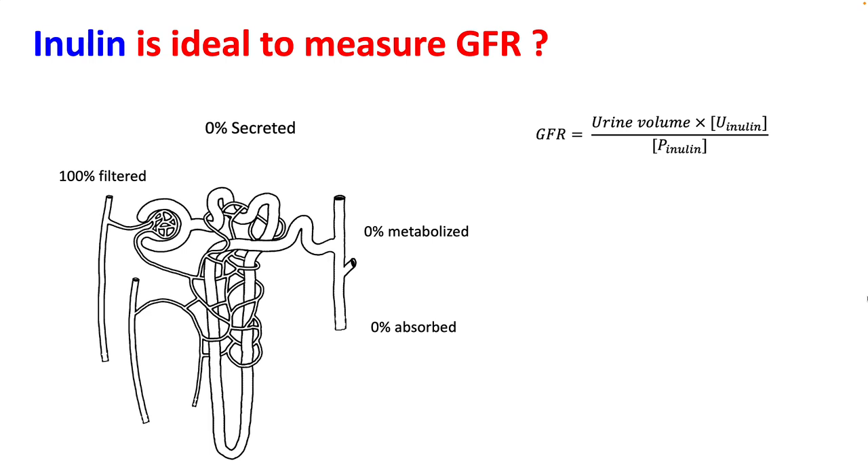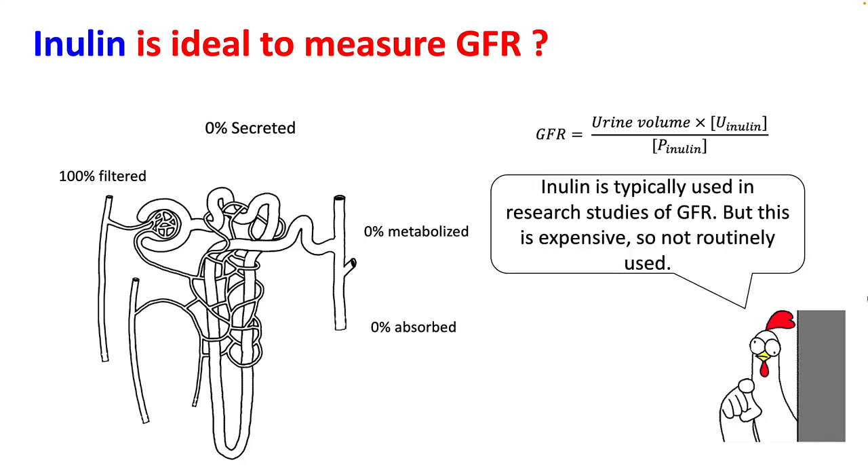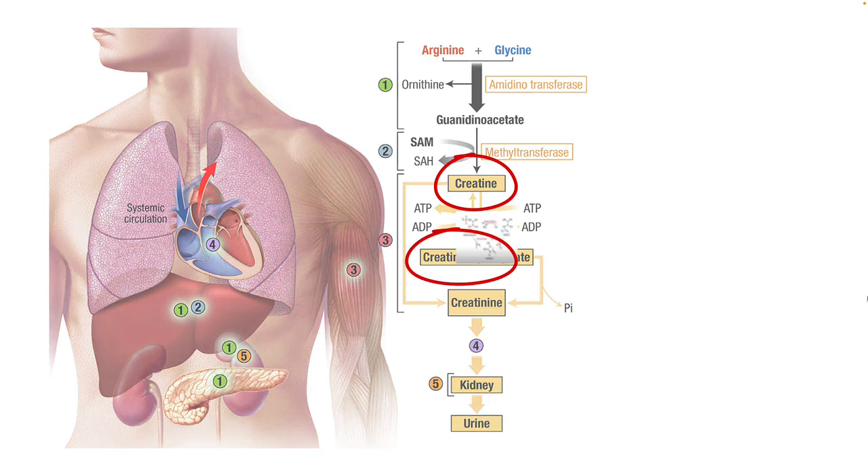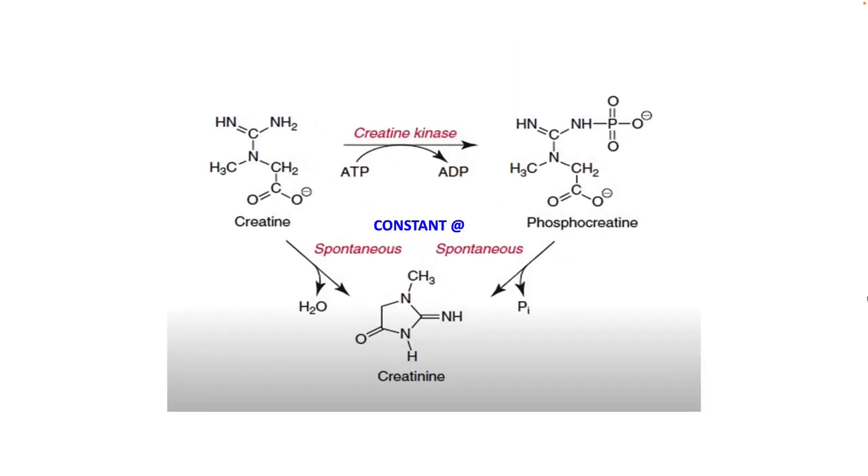Inulin is ideal to measure GFR because it is neither secreted, metabolized, nor absorbed, and is 100% filtered. However, it is expensive and usually used only for research studies. What we use routinely is creatinine, which is derived from the muscle protein creatine and creatine phosphate, with a constant rate of production from breakdown of creatine and phosphocreatine.